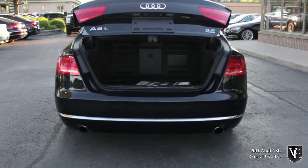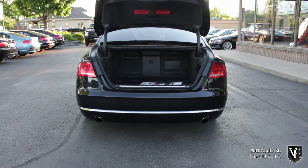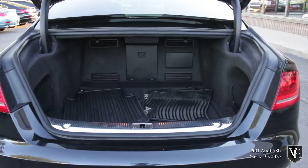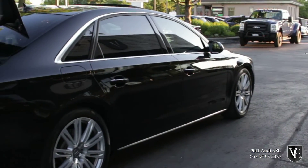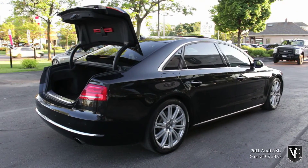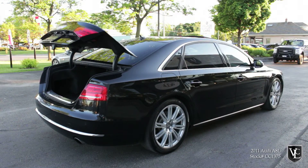The A8 still weighs less than most of its luxury sedan rivals. Like the R8 supercar, aluminum construction is once again a key technology here. For the third-generation example of this car, Audi seems to be determined to move the A8 from indie status to full-on blockbuster. This is the 2011 Audi A8.